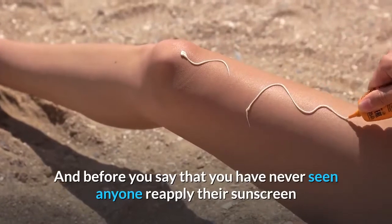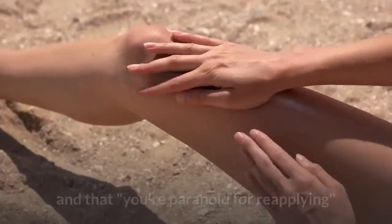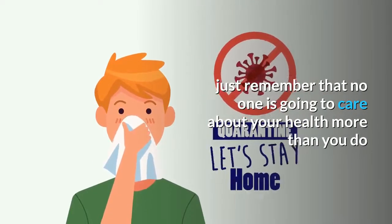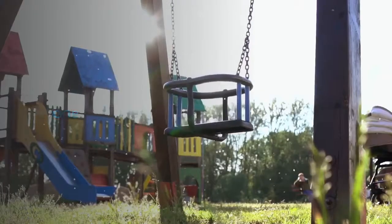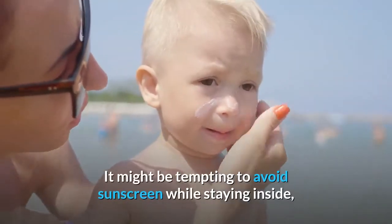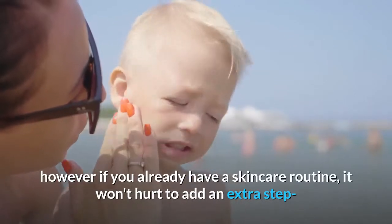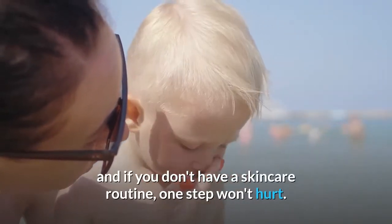Try to reapply once every few hours. And before you say that you've never seen anyone reapply their sunscreen, or that people think it's weird — just remember that no one is going to care about your health more than you do. No one. If you are looking for any sunscreen recommendations, check the description box below. It might be tempting to avoid sunscreen while staying inside, however if you already have a skincare routine it won't hurt to add an extra step, and if you don't have a skincare routine, one step won't hurt.